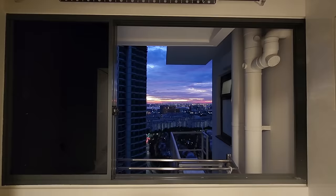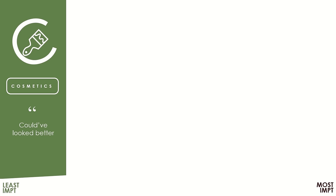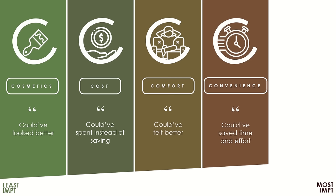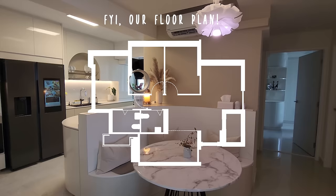Singaporeans love our 5 Cs, so we also came up with our own 5 Cs to bucket our regrets. In order starting from the least important category, we have Cosmetics-related, Cost-related, Comfort-related, Convenience-related, and finally Cleanliness-related regrets being the most important category to us. As we go down our list of regrets, you'll notice most of them start off being minor aesthetic ones.